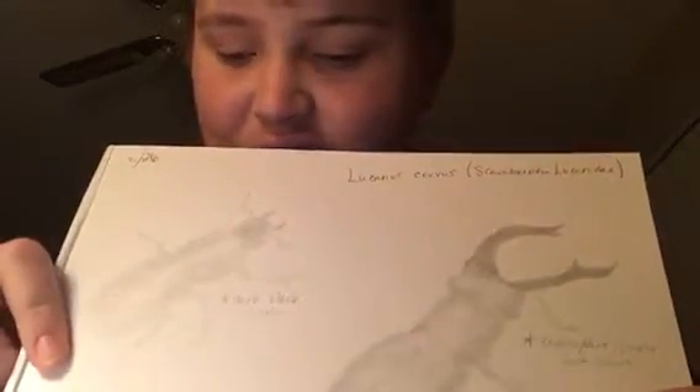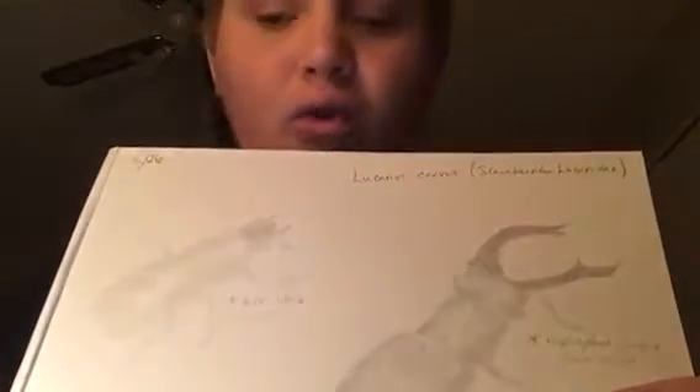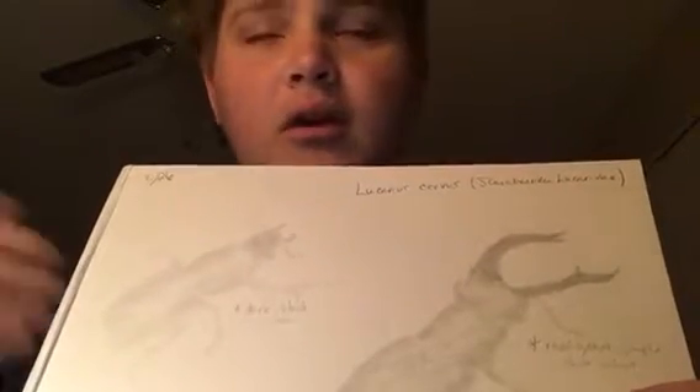They live in woodlands, hedges, orchards, and parks of Western Europe. They feed on decaying wood underground, or they will drink from sap runs or fallen fruit.